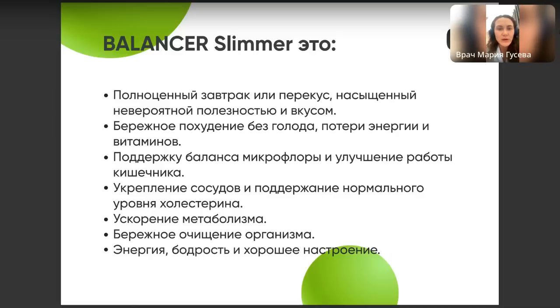Энергия, бодрость и хорошее настроение — потому что когда мы голодны, мы злые. Если у вас плохое настроение, если вы злитесь — посмотрите, что вы сегодня ели. Может быть, вы просто голодны.